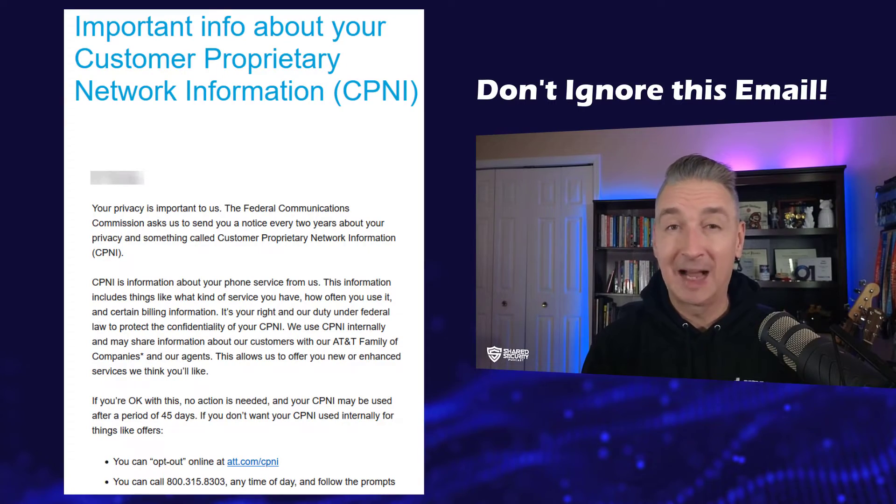You might have noticed that your mobile phone provider sends you an email once a year about opting out of CPNI data sharing. You might be tempted to ignore it, but I strongly recommend against that. This email is crucial because it's your opportunity to take control of your data and protect your privacy. Keep in mind, the Federal Communications Commission actually requires that your mobile phone provider obtain your consent before sharing your CPNI data.